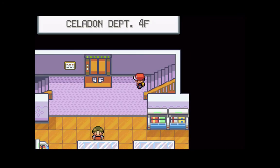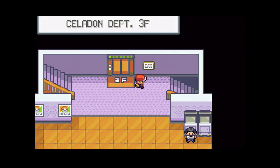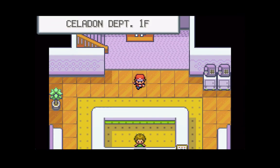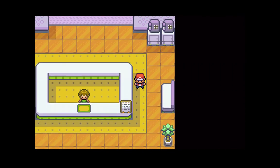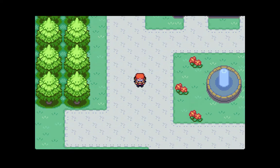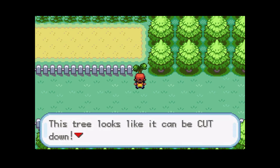Now that we took care of that, let's head out. A couple more things we got to take care of before we go and do the Team Rocket hideout. That's why all of the Team Rocket grunts are in the city - they have taken over Celadon City, and we are going to get to the bottom of this. Let's make our way west and let Thomas cut down this tree.